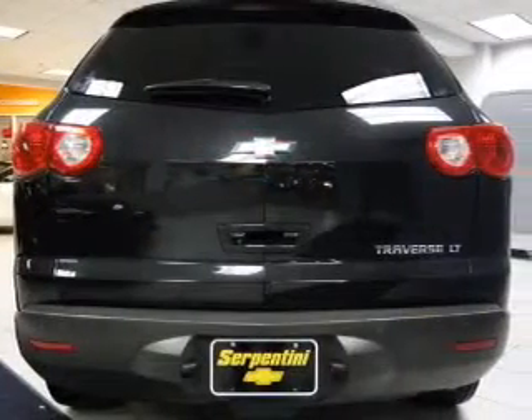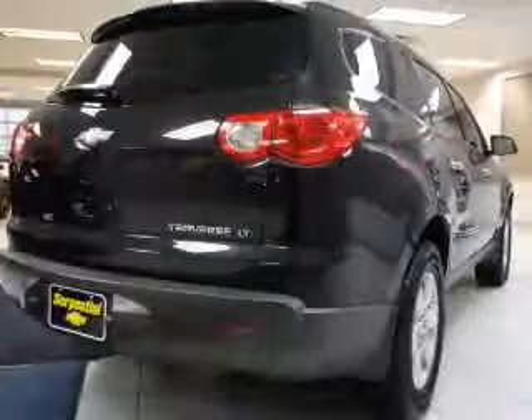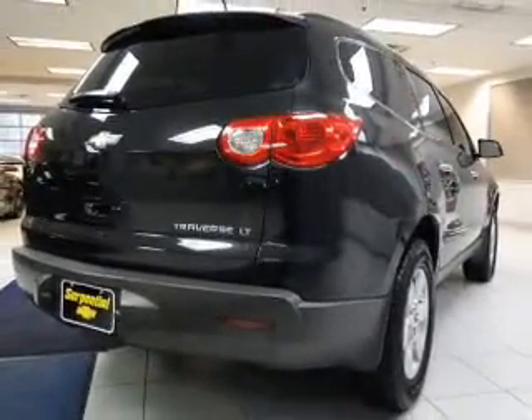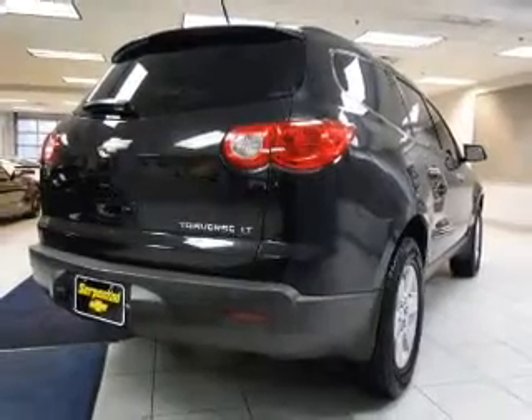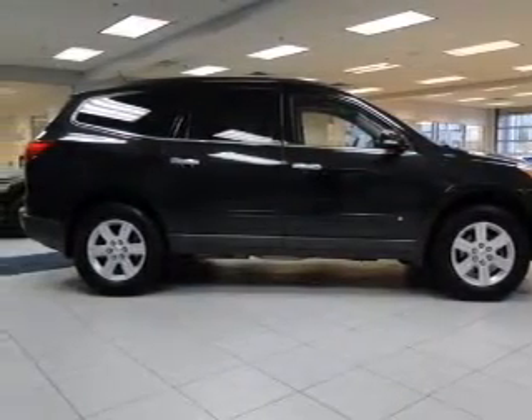GPS navigation will guide you to your destination. Premium wheels give a more luxurious look. The anti-lock braking system will help deliver you safely to your destination. Heated seats are a desirable comfort feature. Let the outside in with a built-in sunroof.